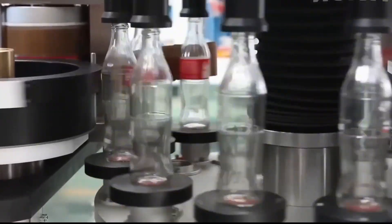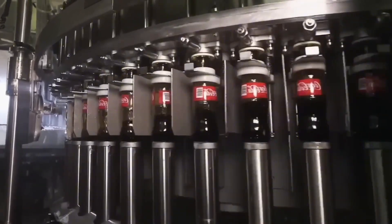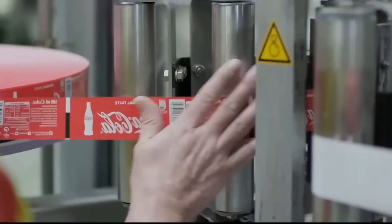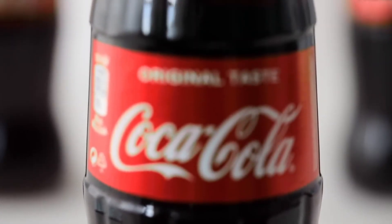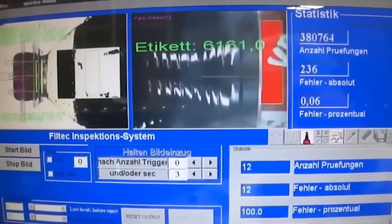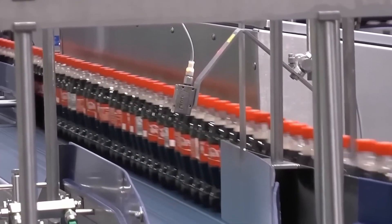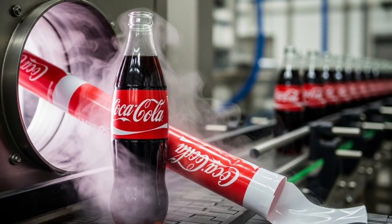The next step is labeling. In many plants, this is done before filling to prevent the label from getting wet or peeling off. A machine unwinds rolls of labels, applies adhesive at precise points, and presses them on with rollers. A laser system aligns everything so the iconic red and white logo is perfectly centered — these machines can label up to 1,000 bottles per minute. For sleeve-type labels, they are placed like a sleeve and then shrunk with hot steam.